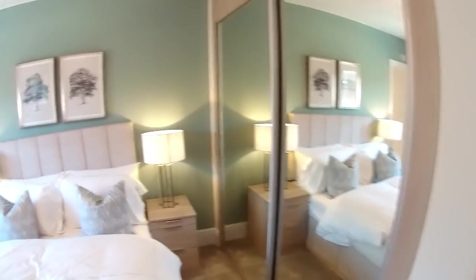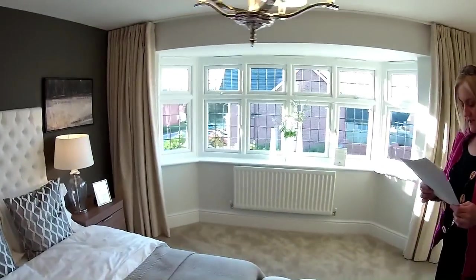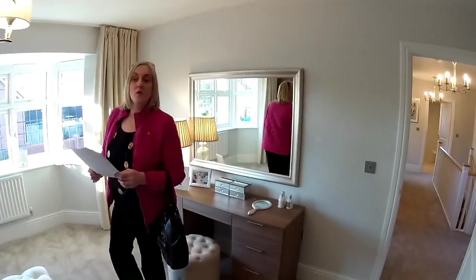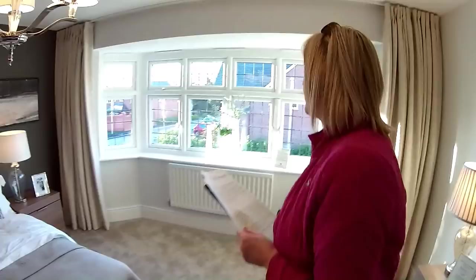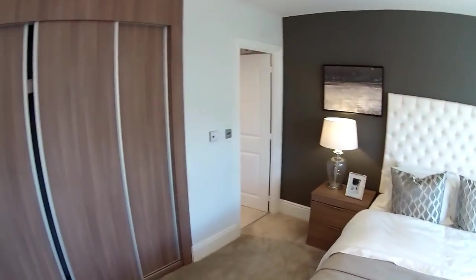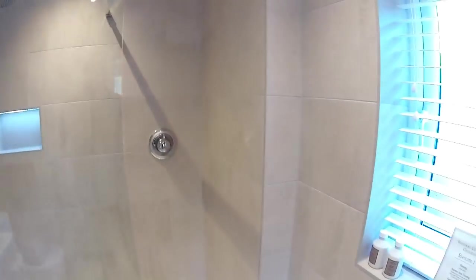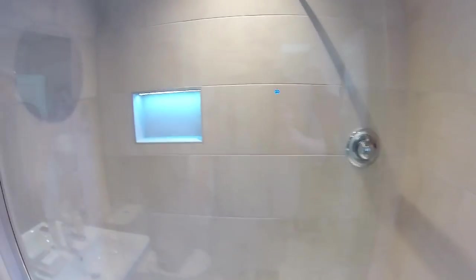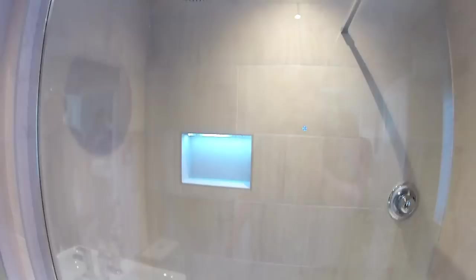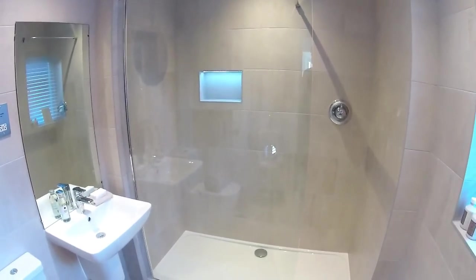And then we've got bedroom one. Dimensions are five metres seventeen by four metres thirty, which is seventeen foot by fourteen foot one — a really good-sized bedroom. A full bank of fitted wardrobes across one wall, a lovely bed, and plenty of room for additional furniture. It's got an ensuite with an almost flush-floor shower, a nice little alcove cut out for your shower gel, and a beautiful rainfall showerhead. Look at that little alcove — it's got a light in it. I like this bedroom a lot. It's beautiful.